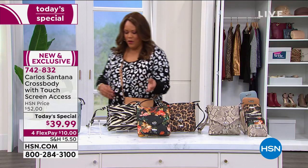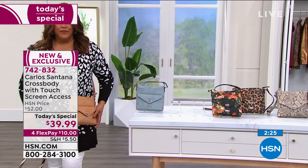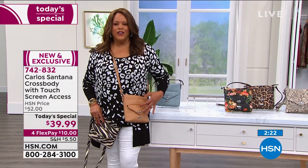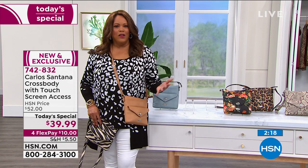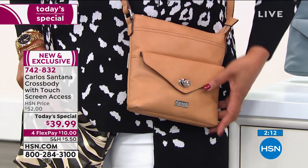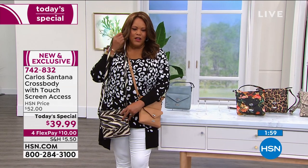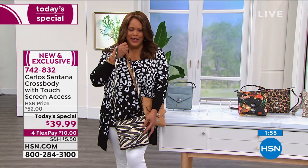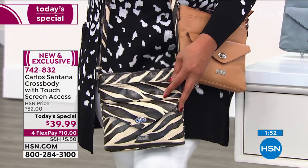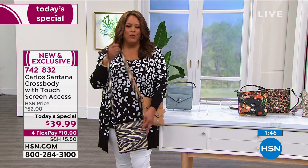I'm really digging this camel — it's going to go with all your black and white, all your bright colors for spring, your yellows, corals, lilacs. It's one of those go-to colors. When you get it home it's very rich and looks like real genuine soft plush pebble grain leather. I also love the zebra — put it with anything black and white with your white pants and it looks absolutely adorable. The zebra sells out every time we get it.